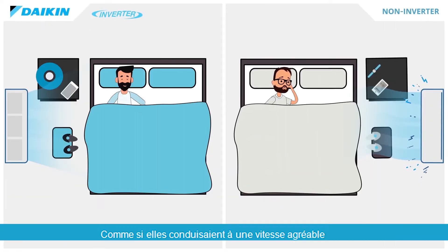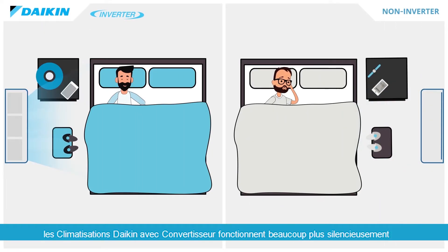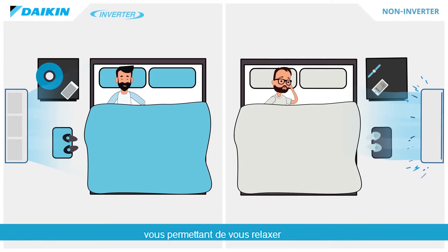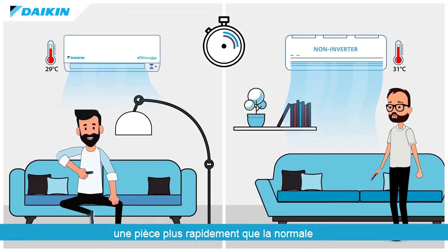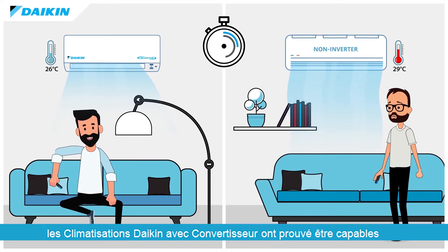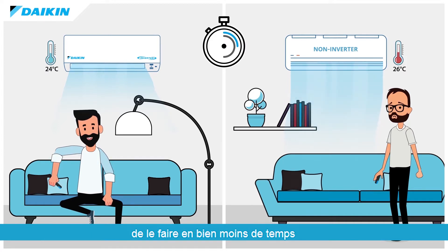Like driving at a comfortable speed, Daikin Inverter ACs operate much more quietly, allowing you to kick back and relax without even realizing the AC is operational. You can still choose to cool a room at a faster pace than normal — Daikin Inverter ACs have been proven to achieve that task in much less time.